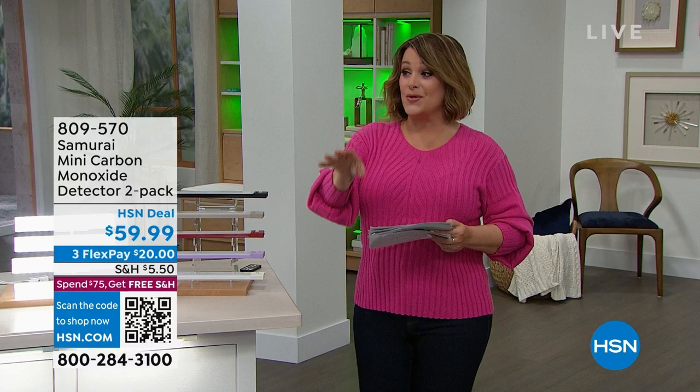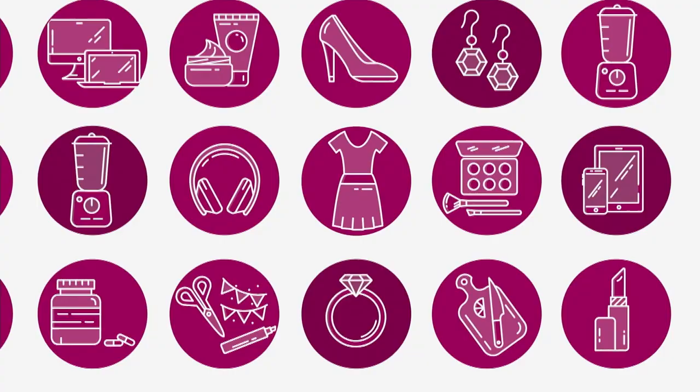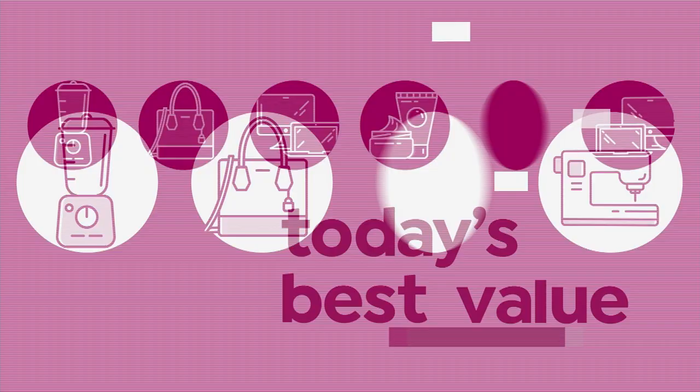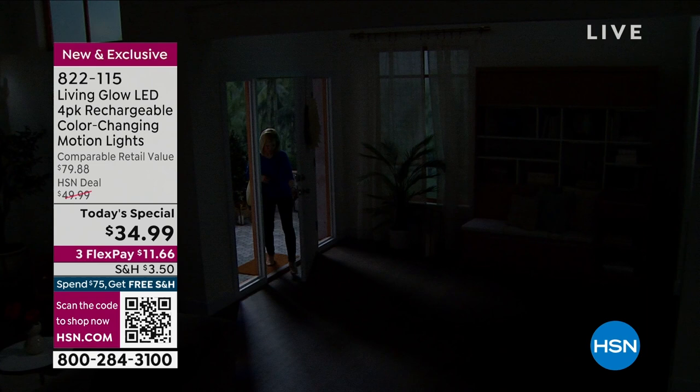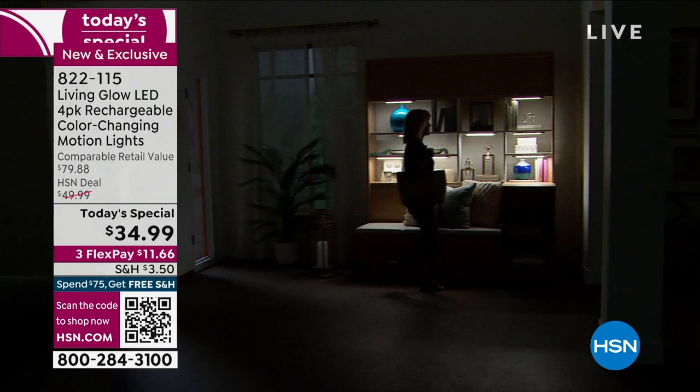How about a whole new way to light up those dark spaces in your home — have an LED party with our best value of the day. Since 2019, over 2.5 million of these Living Glow LED lights have been sold.